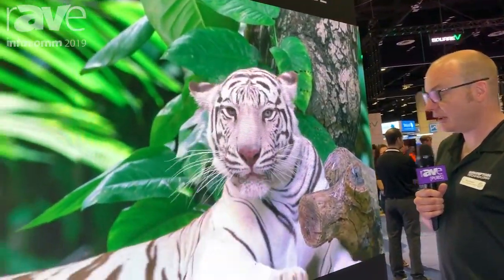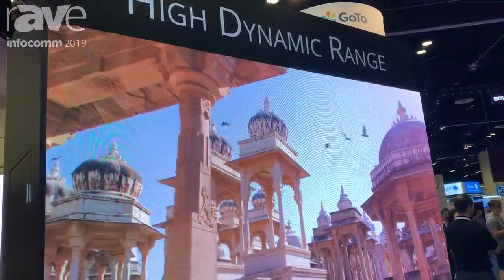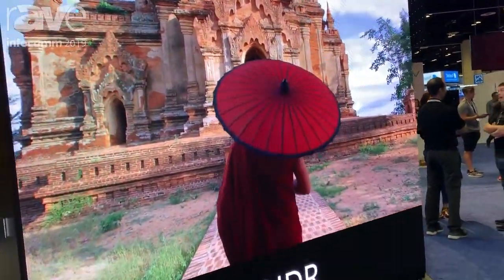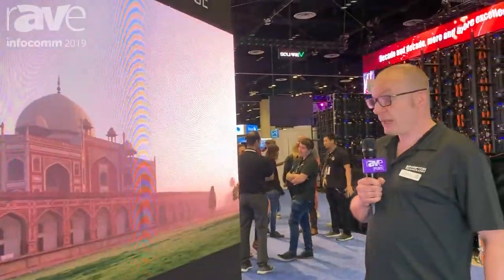As you can see, the benefits in terms of color gamut and brightness of HDR is something we think is really exciting right now, something we were very keen to get behind, and something which has been creating a lot of interest both at this show and wherever we've been showing it. If you'd like to know more, please come and have a look at www.bromptontech.com.